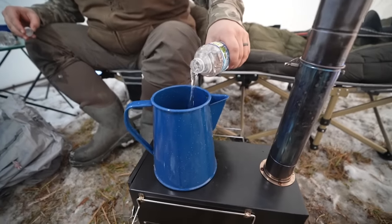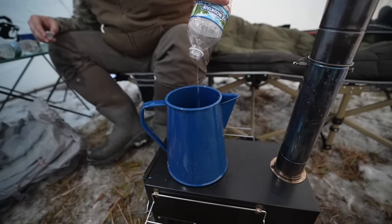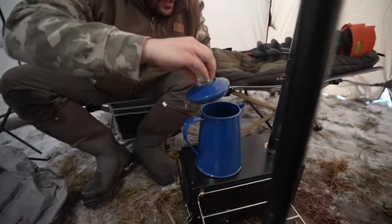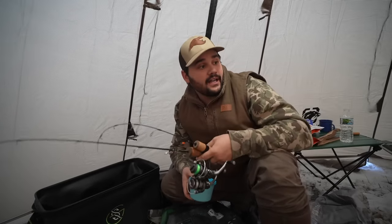Since we have the fire going, might as well get water boiling for the freeze-dried meals — you need boiling water. We need 12 ounces and had 17 so we'll work with about half a bottle, plus another half — roughly one and a half bottles total. We'll cover the pot, let the fire roar, and by the time we get back the water should be ready. Now let's grab the waxies, rods, and auger and go give it a dangle.